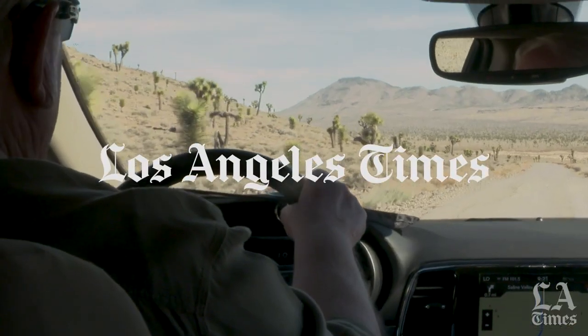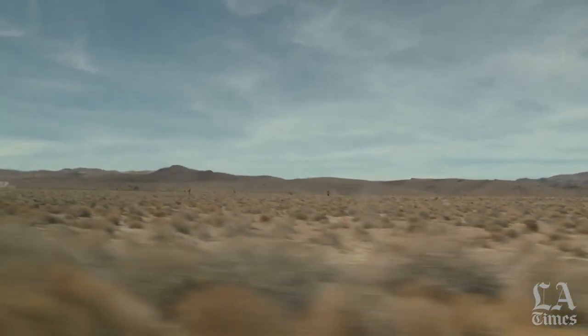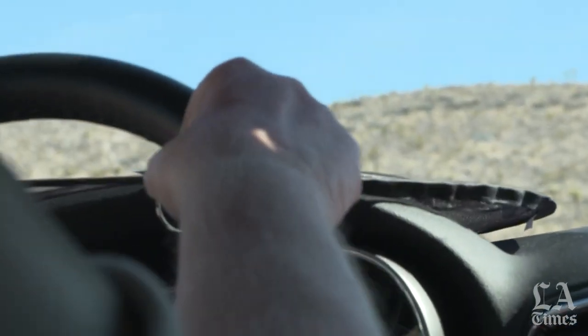My name is James W. Cornett. I'm a consulting ecologist. I've been studying desert environments my whole life.